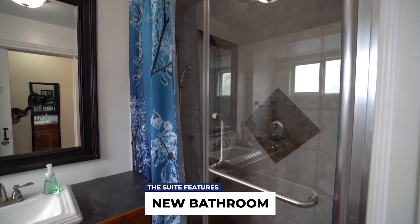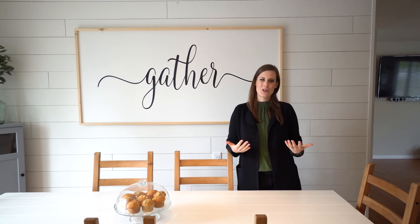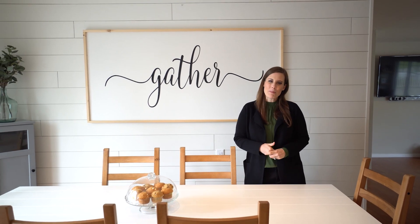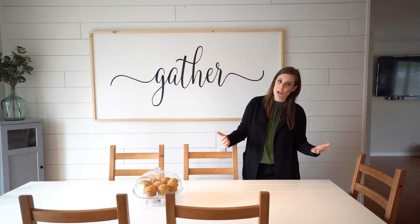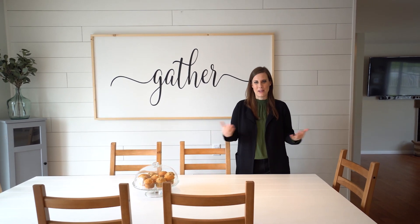As you can see from the video tour, this is just a wonderful home, and I know you're going to love it. It's got such a great backyard for entertaining, and especially these days when we are spending a lot of time at home, this is one where you want to be.